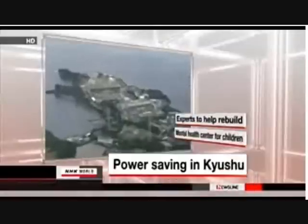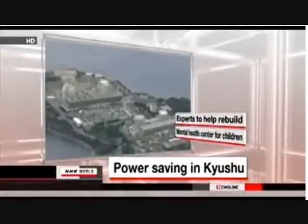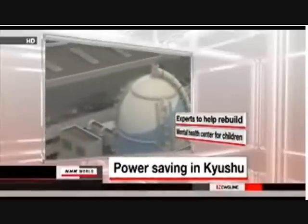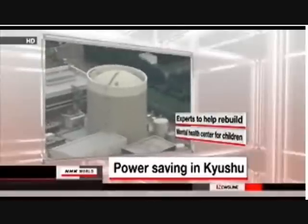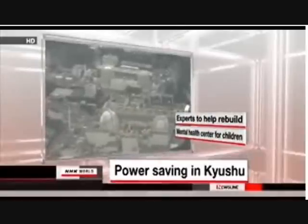The government plans to ask residents and companies in Japan's southern region of Kyushu to voluntarily cut electricity use by about 5% during the coming winter. Many nuclear plants remain idle in Japan following the Fukushima nuclear accident, and all plants operated by Kyushu Electric Power Company will be stopped by the NRC for regular checks.